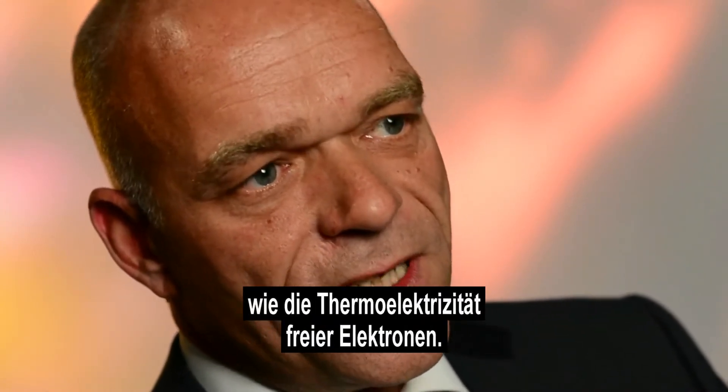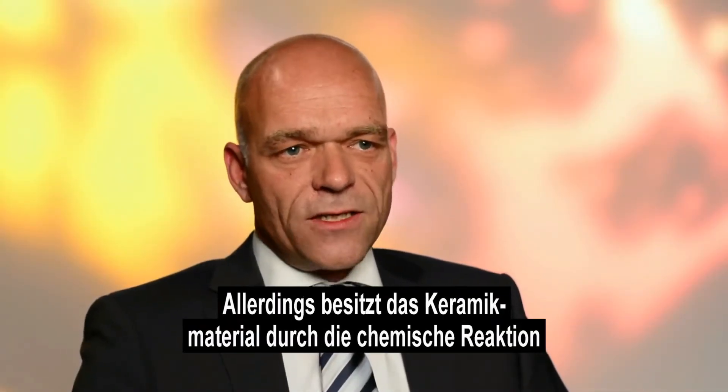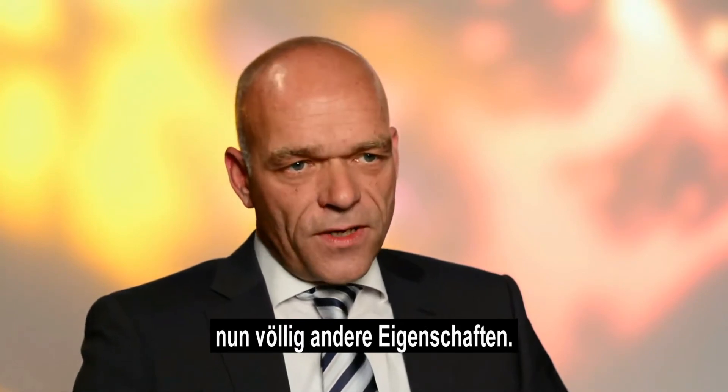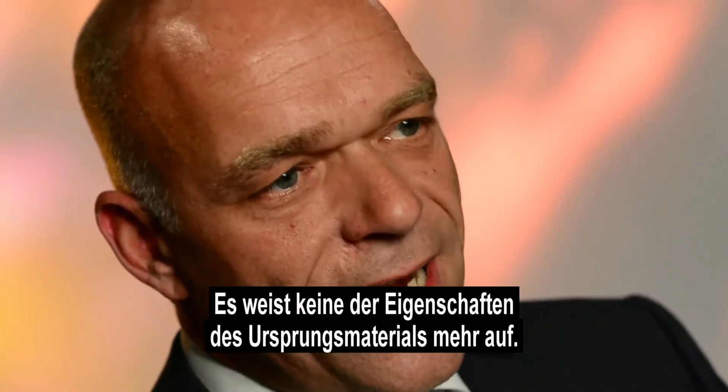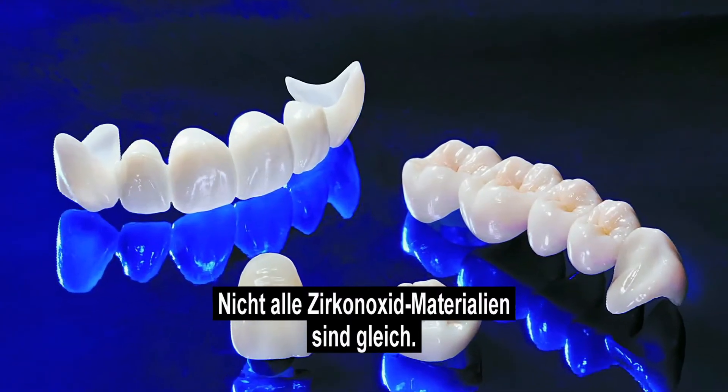But the ceramic material, as a consequence of the chemical reaction, shows a completely new set of characteristics. It does not show any of the characteristics of the original materials. Not all zirconia materials are the same — their characteristics and strengths very much depend on the way they are processed.